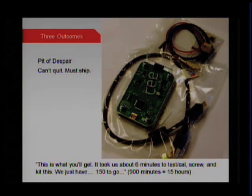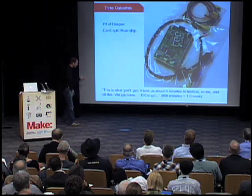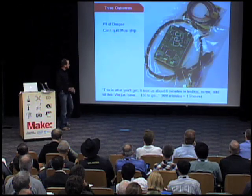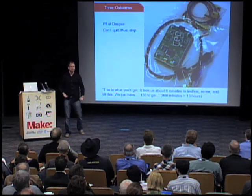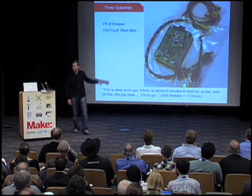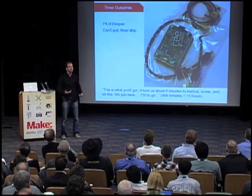The pit of despair is where folks have created something, said 'I want to sell it,' and thought they were going to sell five or ten. Then suddenly they've got a Kickstarter funded to $10,000 or $15,000 and go, 'oh, how do I build this?' One example: a fantastic open-source tool that had a Kickstarter, and on their updates page they said it took about six minutes to test, calibrate, screw, and kit each one — with 150 still to go. That's 15 more hours. That's the problem. This is why people think they can talk to SparkFun, and we like to fill that little gap. SparkFun isn't doing it perfectly — we're not doing it the best — but I believe we're currently the only option out there, and that's not a good place to be.